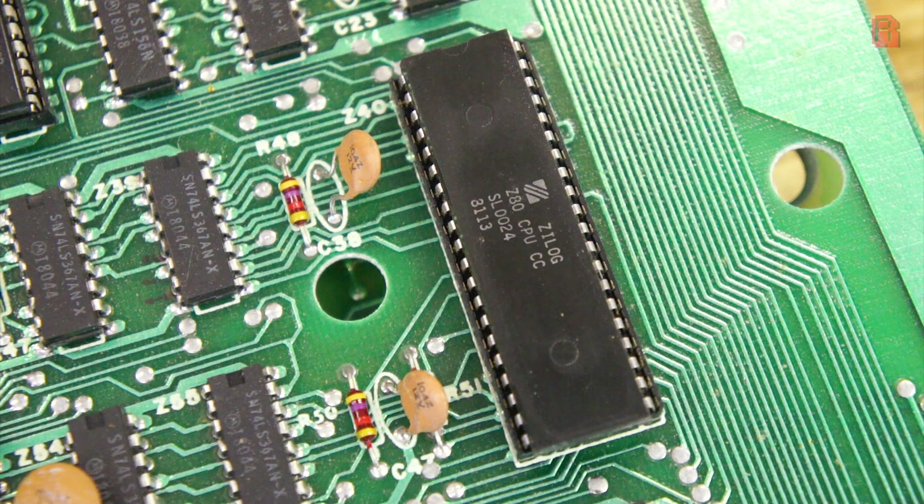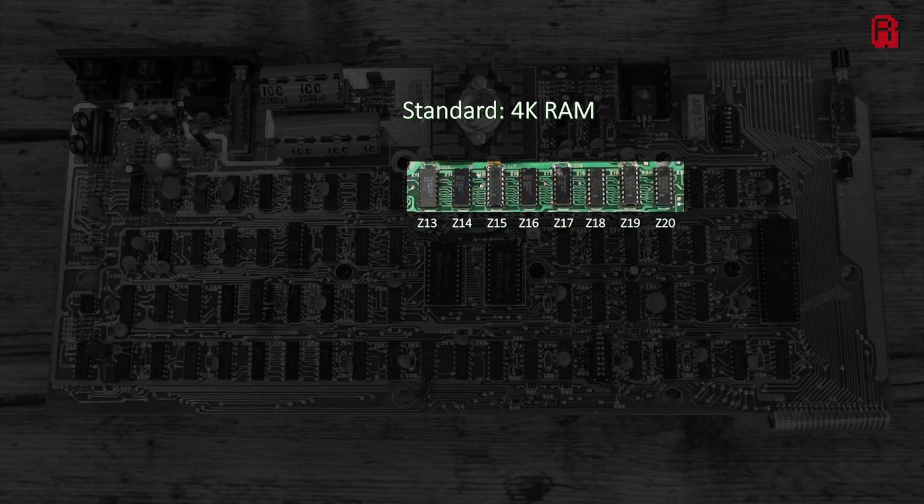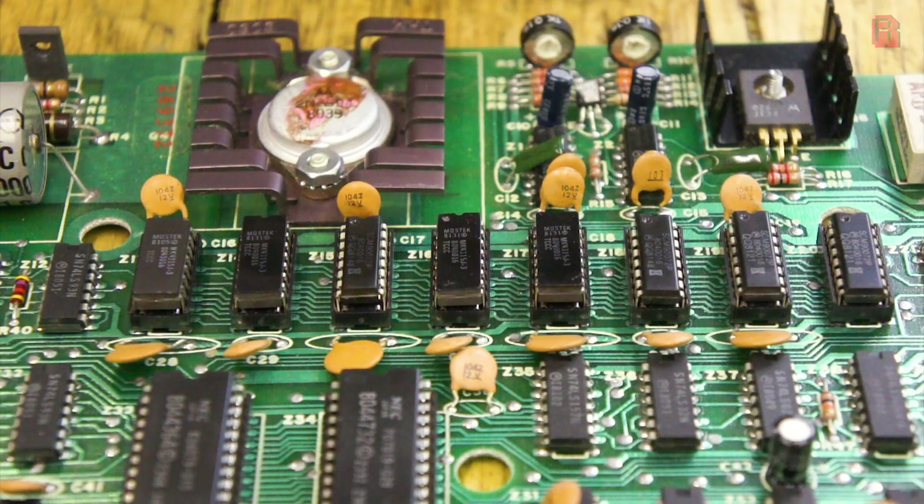The TRS-80 came with 4K of RAM as standard, marked on the board from Z13 to Z20. A 16K RAM kit was available, and that it appears is what we have here, but we'll confirm how much usable RAM we have later on if the machine works. Our modules are a mixture of Motorola and Mostec manufactured ICs, which are socketed. There are accounts of people doubling up on RAM modules, soldering one on top of the other to achieve 48K of RAM on the TRS-80 Model 1 — no evidence of that here, but we will see a piggybacked IC shortly.